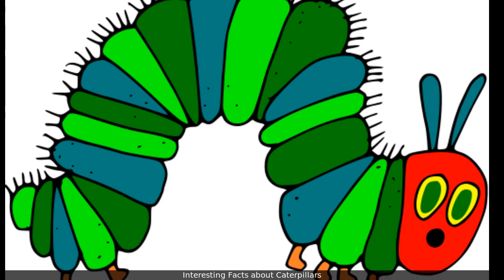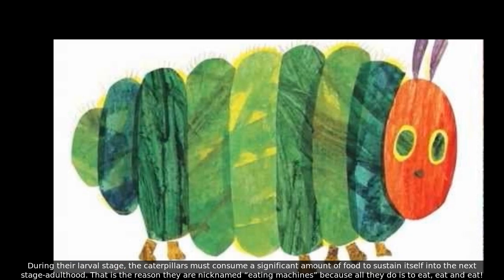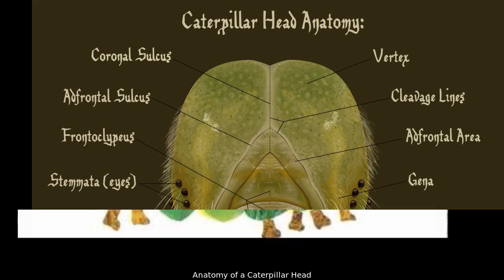Interesting facts about caterpillars. A caterpillar is just one stage in a life cycle. During their larval stage, caterpillars must consume a significant amount of food to sustain themselves into the next stage — adulthood. That is the reason they are nicknamed 'eating machines,' because all they do is eat, eat, and eat.